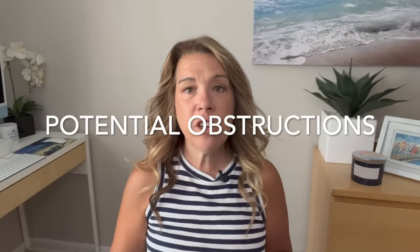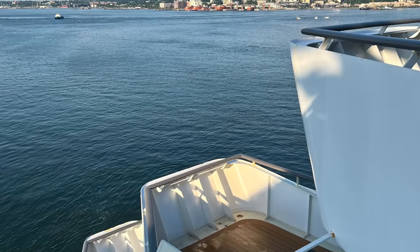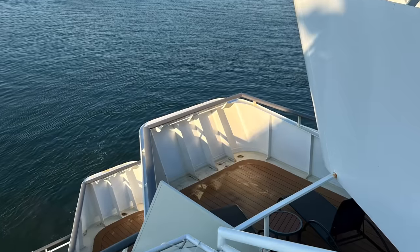Another con is potential obstructions, which can also make the cabin a little less expensive. The neighbors next to us mentioned that their cabin had a solid balcony wall rather than a glass railing, so they had to stand up to see the wake — making their cabin slightly cheaper. Others mention a pole as an obstruction. It's something to watch for and to know what matters most to you.